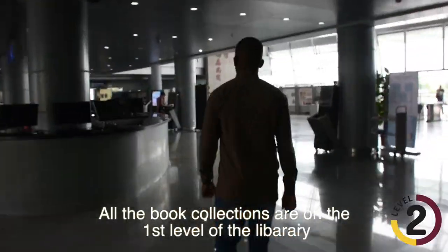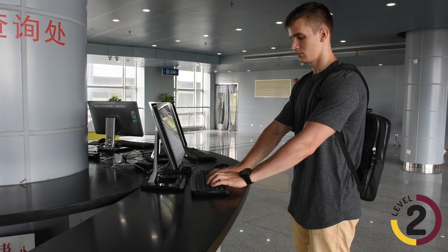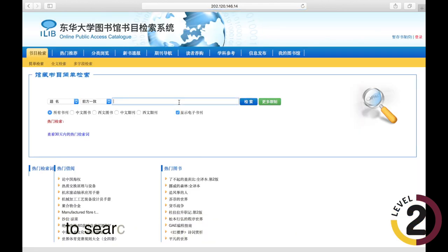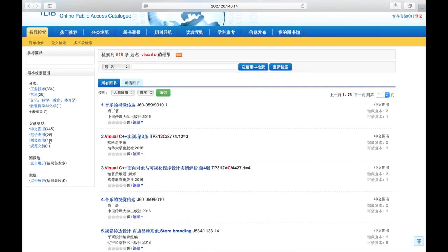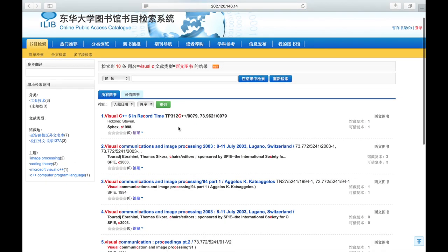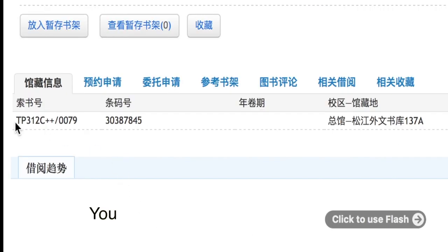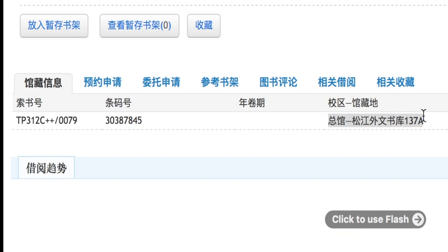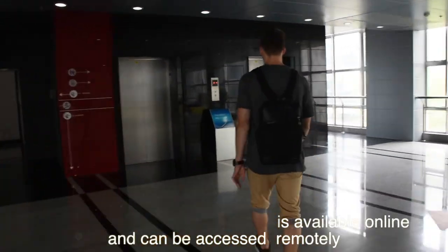All the book collections are on the first level of the library. You can use the computer in the lobby on the second floor or your own device by visiting the library website to search for the books you want to borrow. After noting the number and location of the book, go to the respective stack room and search based on the call number. Much of the resource collection is also available online and can be accessed remotely.